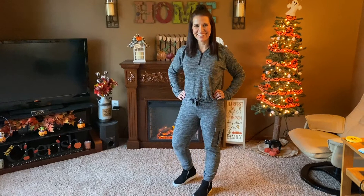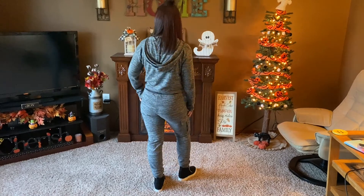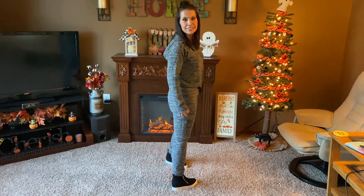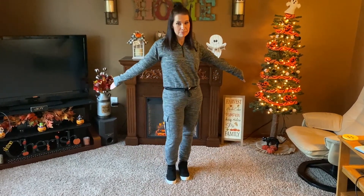Okay guys, this one's going way back — as you can see my Halloween tree was up. This is that jogger set that I got from Vanity Fair when my husband and I went in September on a little getaway. I paid a total of $8.50 for this entire set — they were separates but around $4.25 each. And then I have my Soda wedge sneakers on that my husband got me last year.